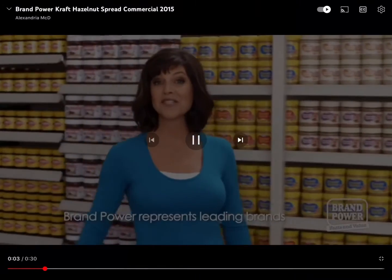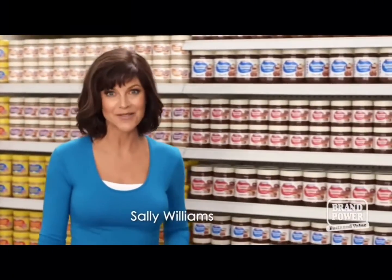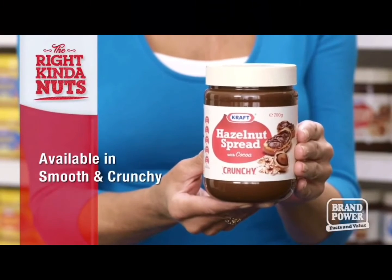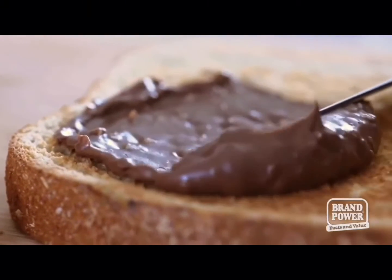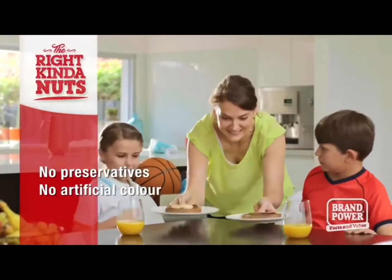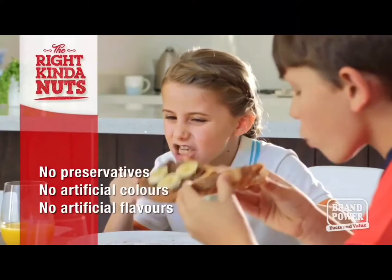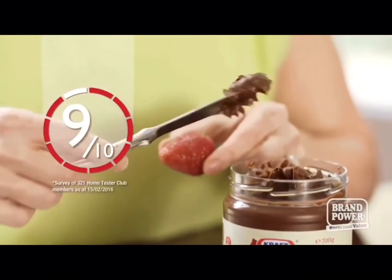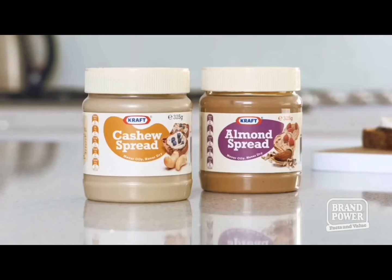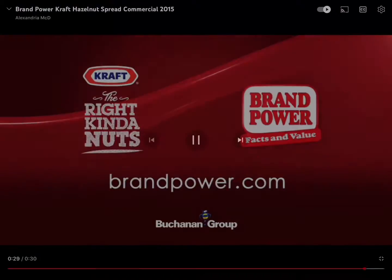From the makers of Australia's favourite peanut butter comes a delicious hazelnut spread. Try Kraft hazelnut spread, available in smooth and crunchy. Now with an easier-to-spread texture, it's got the goodness of hazelnuts and cocoa, and it's free from preservatives, artificial colours and flavours. It's so good, 9 out of 10 families love the delicious taste. Choose Kraft hazelnut spread today — also available in smooth cashew and crunchy almond. Brand Power, helping you buy better.